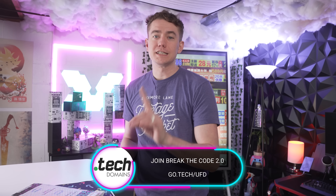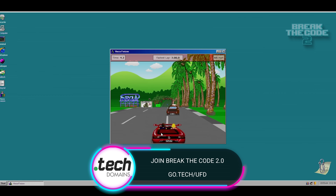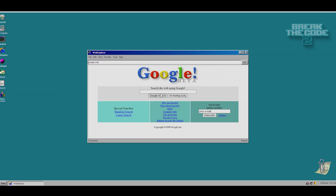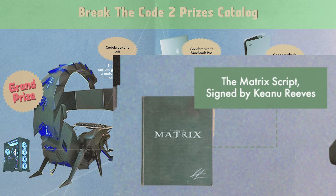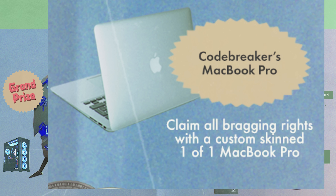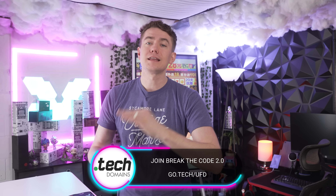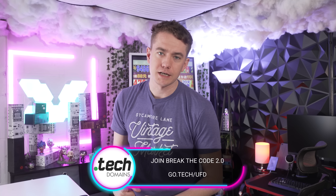Today's sponsor is DotTech Domains and Break the Code 2.0, which is happening right now. Break the Code is the event where you put your noggin to the test and complete some intense puzzles. Break the Code 2.0 in 2022 has a whole 90s nostalgia theme, including prizes like an exclusive Keanu Reeves signed copy of The Matrix, a James Bond GoldenEye weapons system, and a customized setup for the best code breaker valued at $12,000. Go to go.tech/UFT to participate in Break the Code 2022.